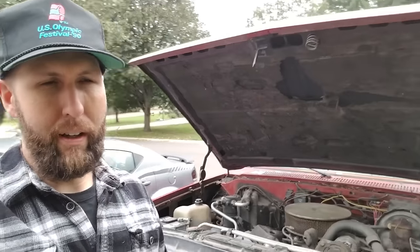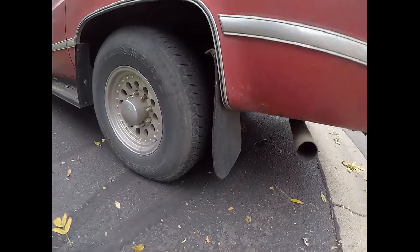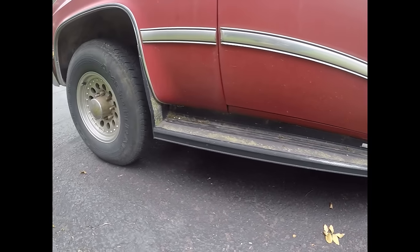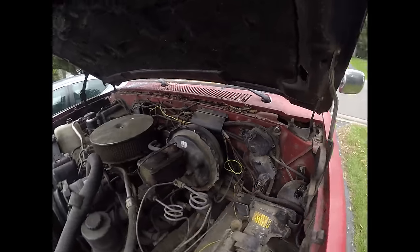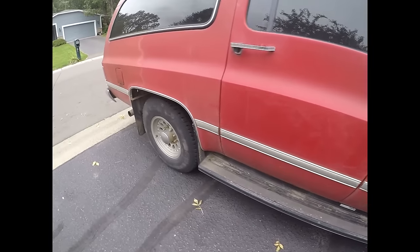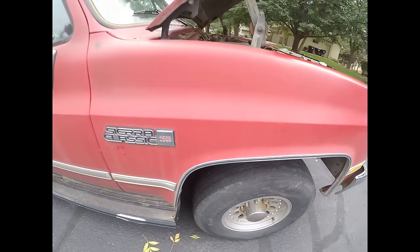It's got the 454 big block in it, which I love — love that torque. It's actually pretty clean for being a Minnesota truck. There's really only one spot of rust coming through, which is typical. We actually pulled this out of a tree row; it's been sitting a really long time. I was pretty impressed — made it 160 miles home yesterday.